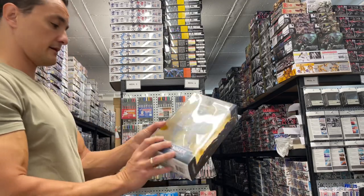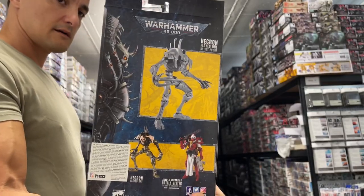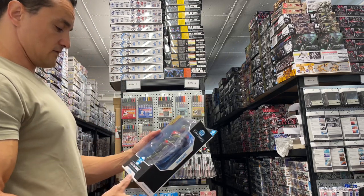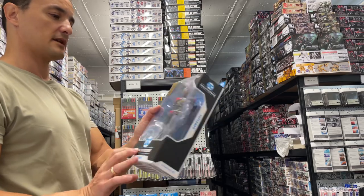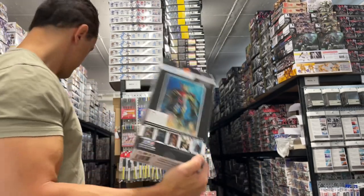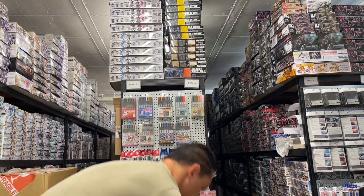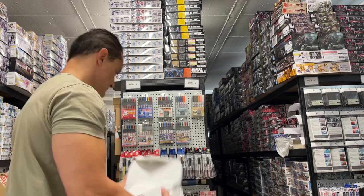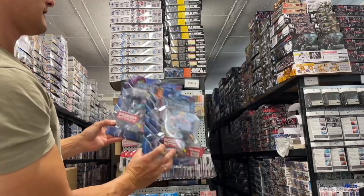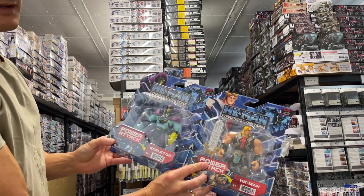We have another Warhammer here — Necron Slayed One. I know we have a lot of Warhammer fans in the Gundam fan base. Superman Gold Label Collection — not quite sure what that means but great looking. And we've got Masters of the Universe: He-Man and Skeletor — kind of different-looking than the originals I played with.